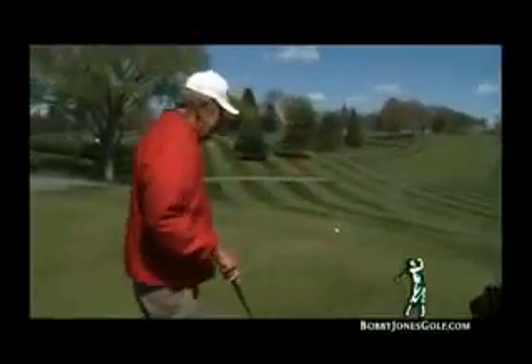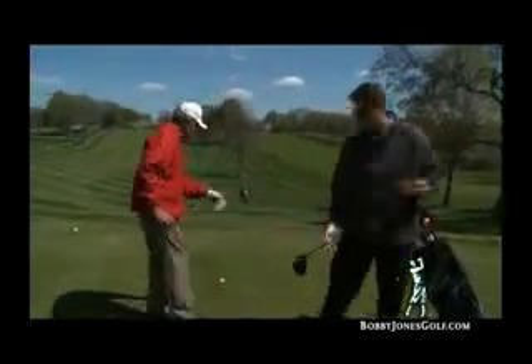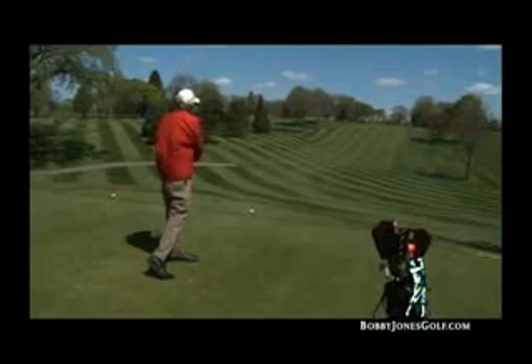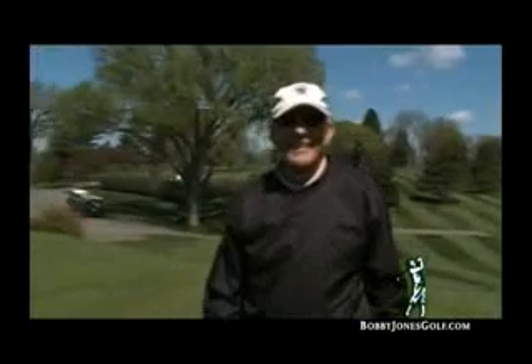What do you normally hit there? About 170 yards probably. Give this Bobby Jones a try — it had a nice feel to it. It was 20 yards further. Sold! I'll put her in the bag right now.